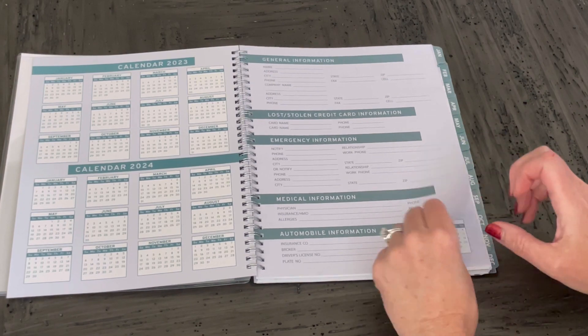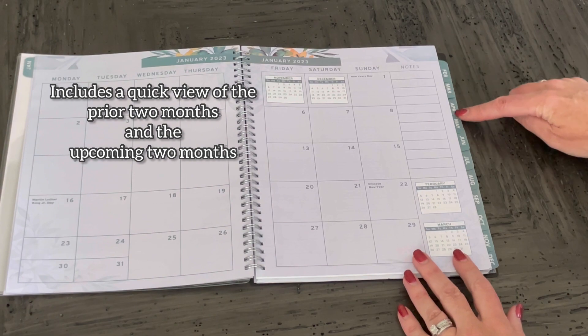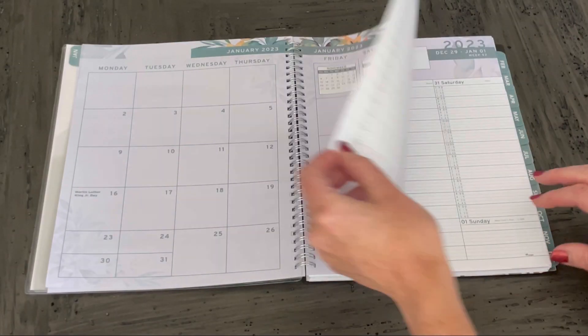Of course, you have your important numbers. And then you get into the monthly view for the first month. They have the monthly tabs down the side.